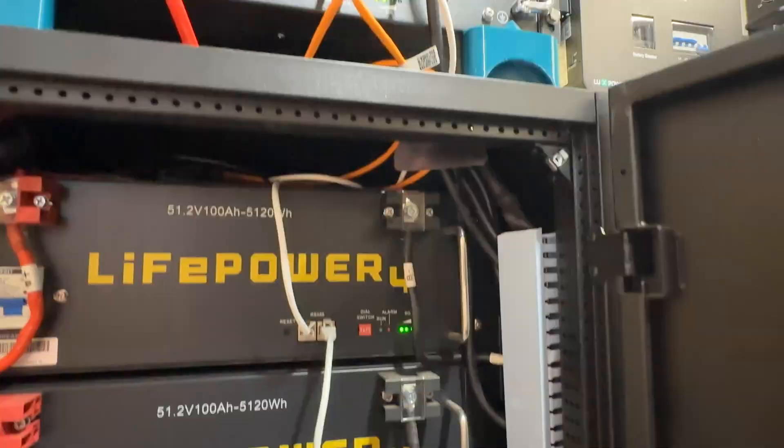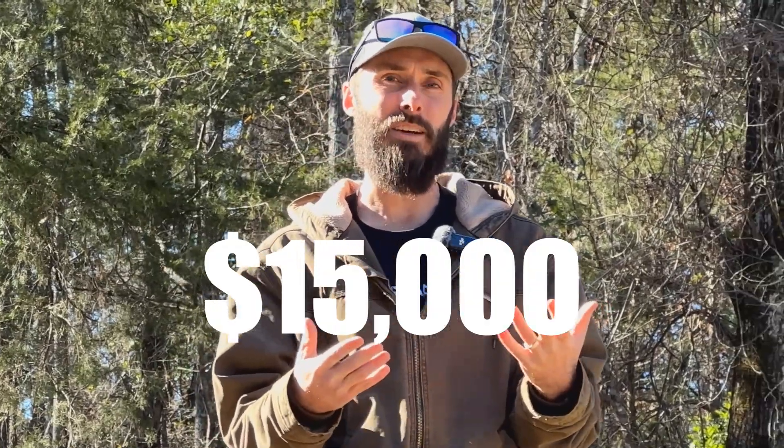First, let's talk about the upfront costs. Now this number is going to sound huge at first, but my entire system — with the inverters, the batteries, the panels, and all the wires and everything that you need — probably comes out to around $15,000.